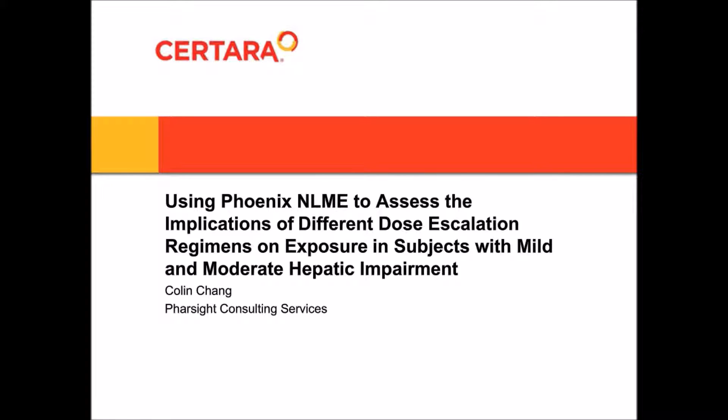For today's webinar, I'll be discussing using Phoenix NLME to explore how different dose escalation regimens affect exposure in subjects with varying degrees of liver impairment.